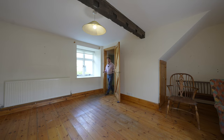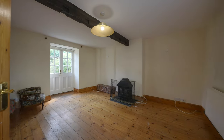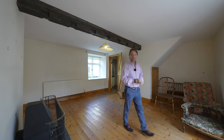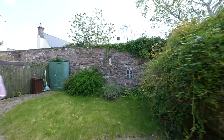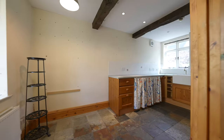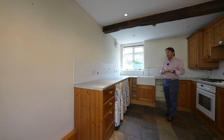Accessed off the main hallway is this dual aspect reception room with exposed floorboards, as well as French doors opening to the rear garden. The kitchen is a particular feature of this wonderful home.